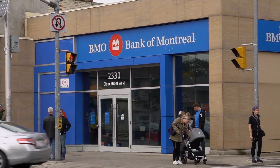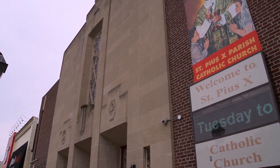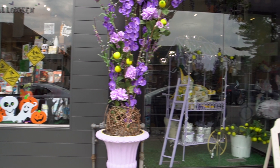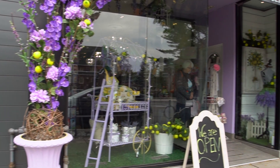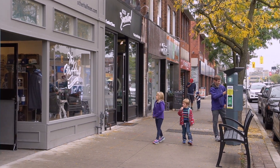Bloor West Village is a shopping strip in Toronto, located along Bloor Street between Jane and Alice Park Road. It hosts more than 400 businesses in that small section. Name a business that you need and I'd be surprised if you can't find it at Bloor West Village.